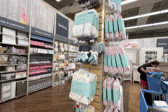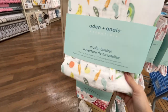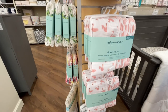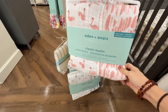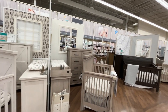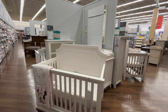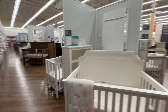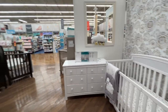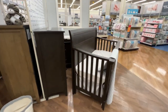Remember when Aden and Anais muslin blankets first came out and everyone lost their minds over them? They're $40 for two swaddle blankets — but they are really nice and multi-use: nursing cover, baby blanket, stroller cover. They also sell full nursery setups here. My baby doesn't have a nursery — we'll be doing a bedside nursery. I'd suggest getting a convertible crib for the most bang for your buck.